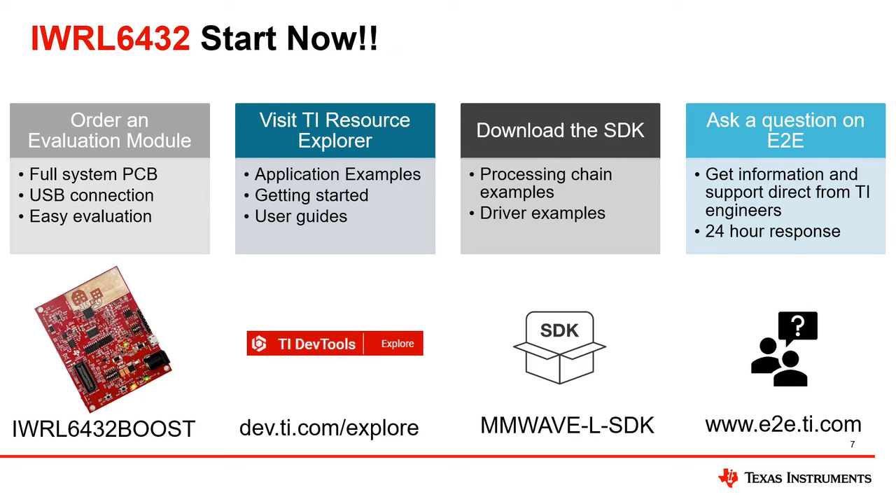Visit the TI Resource Explorer at dev.ti.com/explore to view and download example code, user guides, and application demonstrations. Download the software development kit for the IWRL-6432 for processing and driver implementation examples, and to get started developing a custom application.